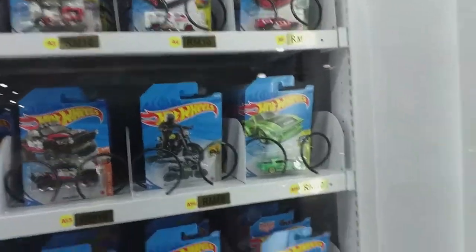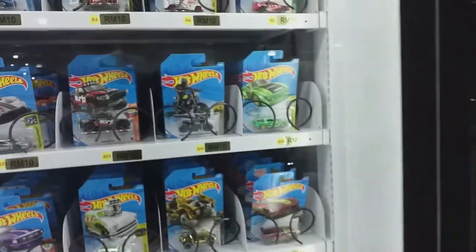Hello everyone and welcome to this vending machine video. We are at the shopping mall.